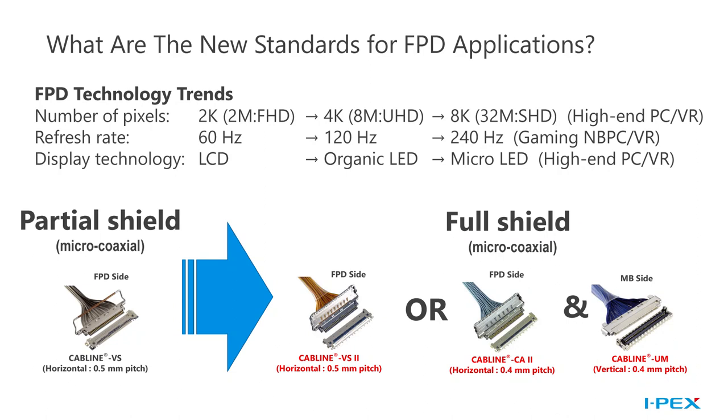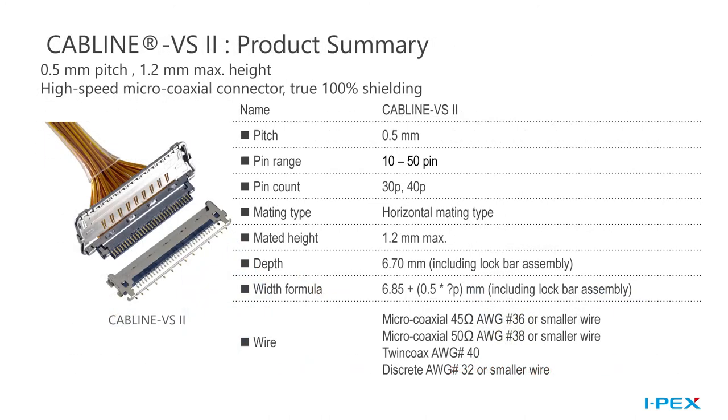IPEX is leading the way on this journey to support faster data rates. The CABLINE VS connector is the VESA standard for 16x9 panels — it did not need to be fully shielded when it was developed because data rates were a lot lower. As speeds have increased, IPEX has designed a full suite of fully shielded connectors with various pitches, pin counts, locking features, and mating styles to meet the challenges today's designers face — we refer to them as Zen Shield connectors. The CABLINE VS2 is a fully shielded version of the CABLINE VS connector. It can be used for HBR applications, UHBR applications, PCIe 4.0 applications, and even USB 4. In addition to micro-coax cables, it can handle discrete wires for power applications or a combination of both for mixed power and signaling applications.